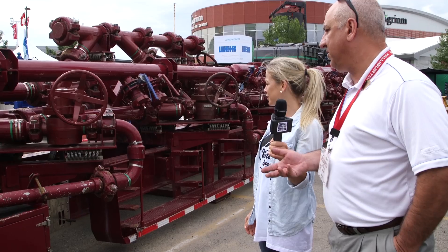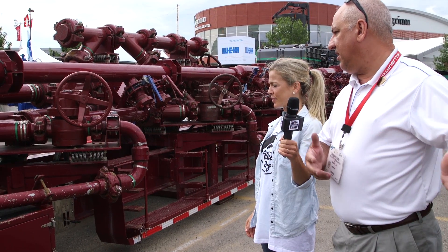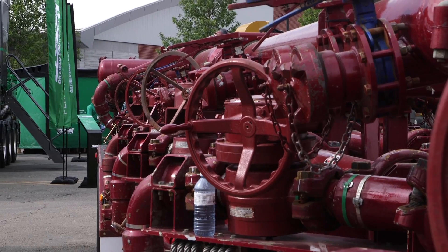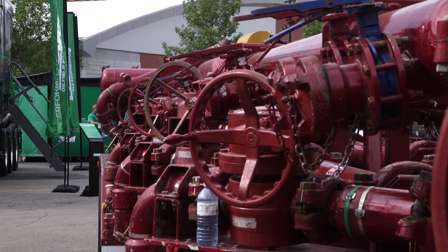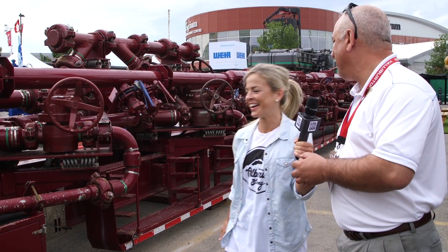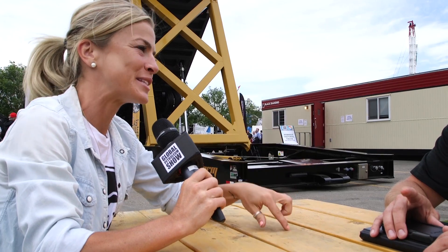This is a frack manifold trailer — the pumper will put directly into this, and it eliminates the amount of iron you need on the ground. It eliminates a lot of safety concerns that people are always raising: people tripping, people getting hurt.